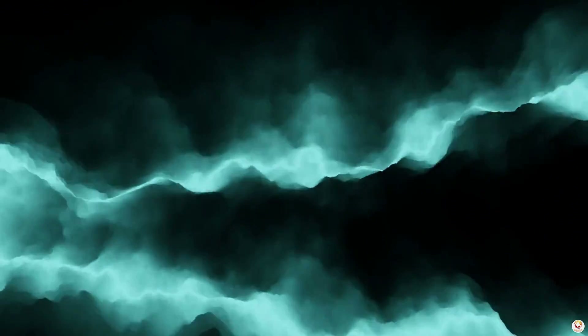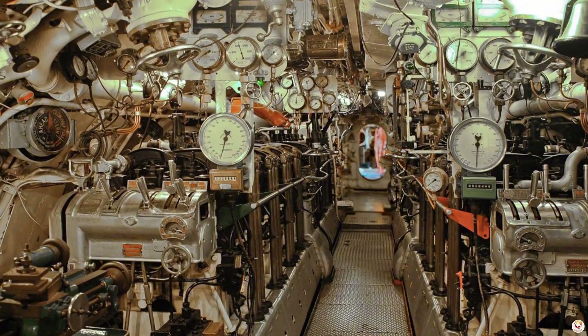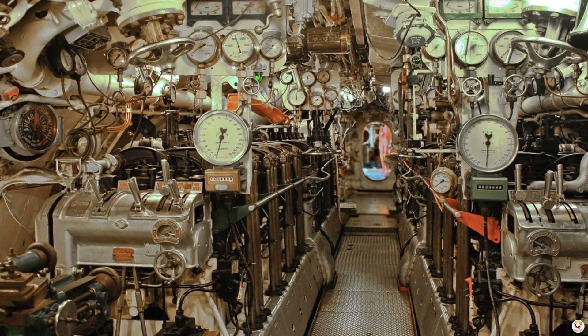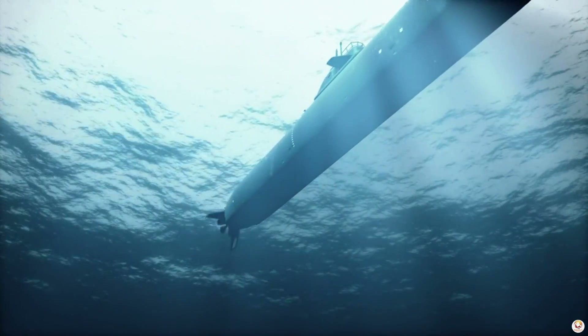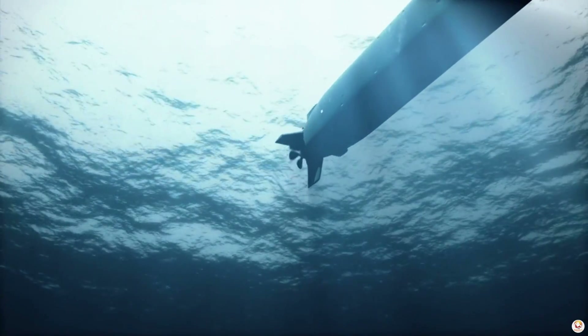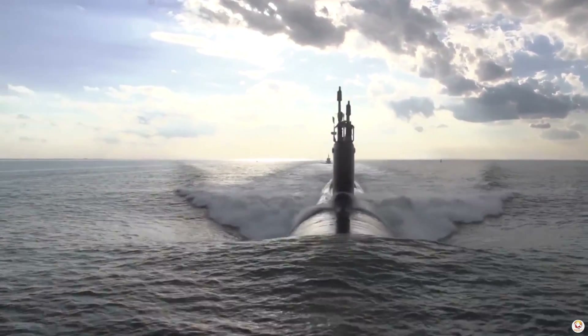Then there's the use of advanced sound dampening technology. Vibrations from machinery like pumps, air conditioners, and generators are isolated using special mounts, preventing these sounds from being transmitted into the water. Even the tiniest mechanical hum can give away a submarine's position.